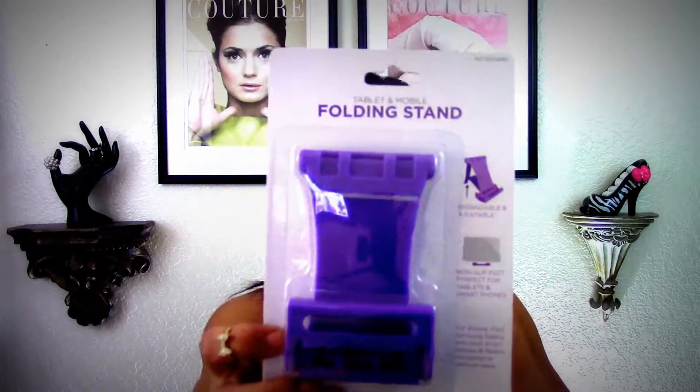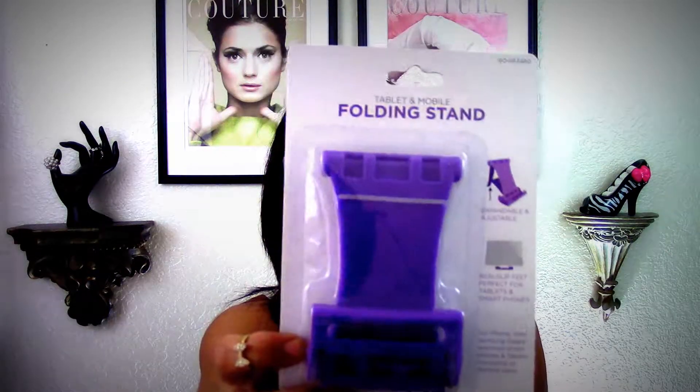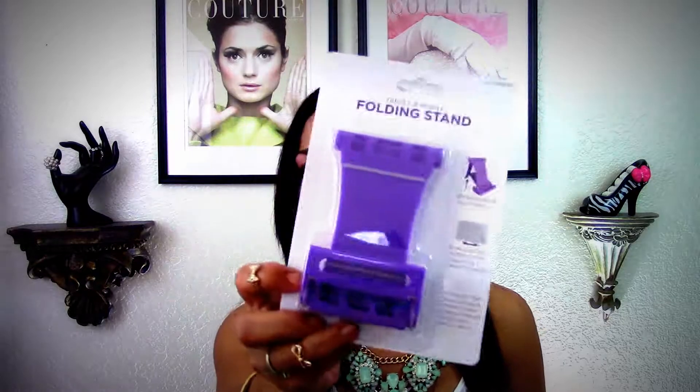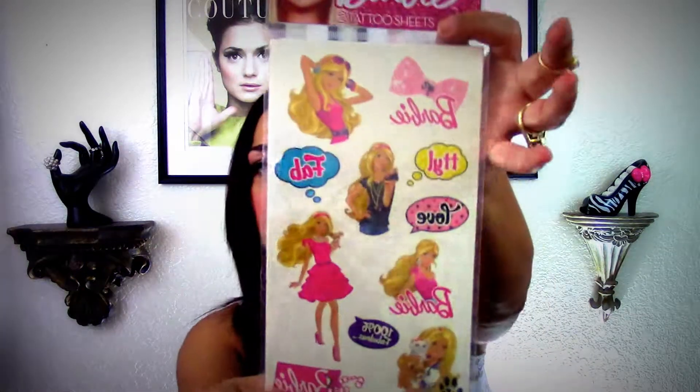I picked up another one of these folding stands. I had it in pink but I wanted another one to put in my room. These are awesome. I picked up a couple for friend mail or a giveaway, but I'll be keeping one in my bedroom.